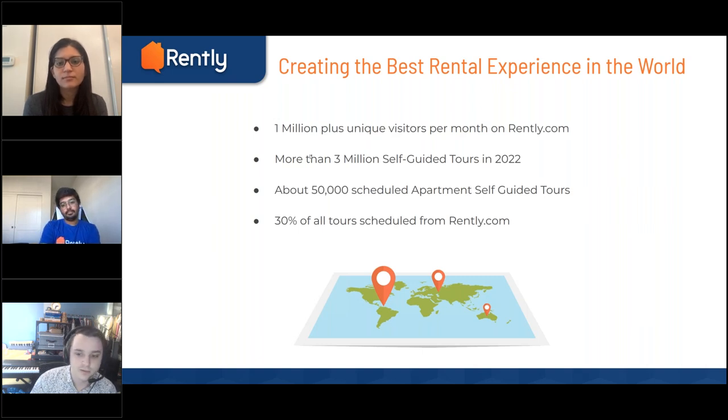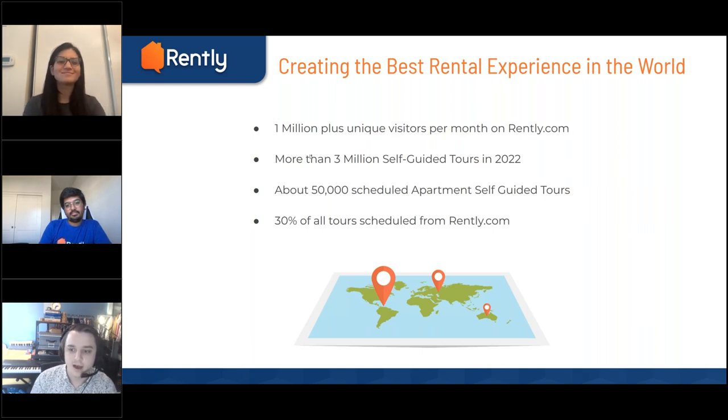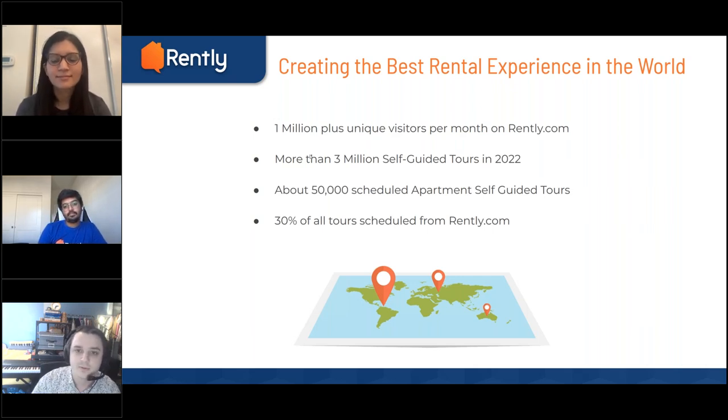In creating the best rental experience in the world, this comes with a lot of interviews and feedback we get not only from management companies like yourself, but also from renters. We interview a handful of renters every year, getting feedback on why they choose to come to Rently and what they like about self-guided tours. We're always striving to create this best rental experience — a lot of that is due to feedback from renters and from the likes of you as well. Do please let us know if you have any feedback or questions.